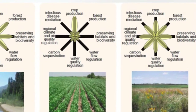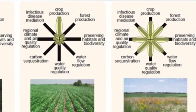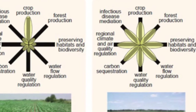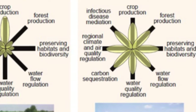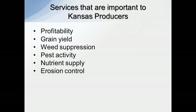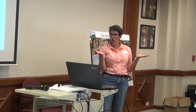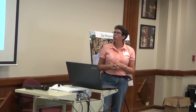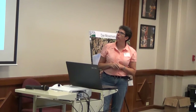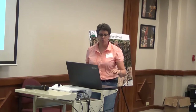Different components of that ecosystem kind of flower out and be a bigger part of that whole system. We want to consider the different services that are important to Kansas producers. If you're just looking at producers as a whole in the conventional realm — not our agro-ecosystem farmers, there are a few others across the state that look beyond some of this — but this is the majority of our regular row crop producers.